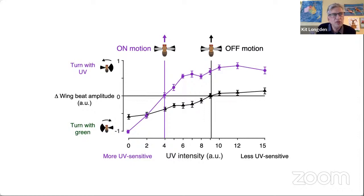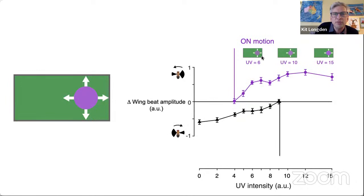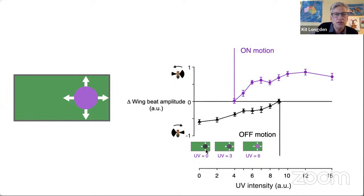This asymmetry was very surprising — we didn't expect it. We realised later that it is the basis for the fly's ability to see the movement of UV objects like food. When a UV disc gets bigger: when it's bright, it will generally be brighter than the green and will generate on motion; when it's dark, it'll be darker than the background and also generate off motion; at middle intensities, it will both be bright enough to generate on motion and dark enough to generate off motion.